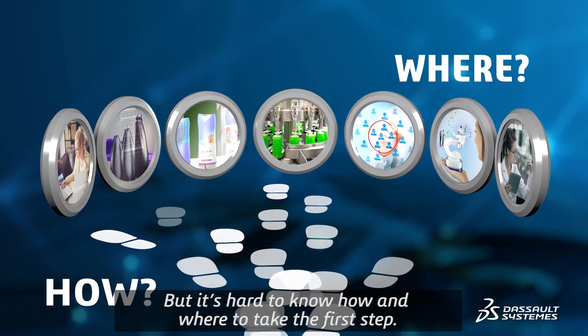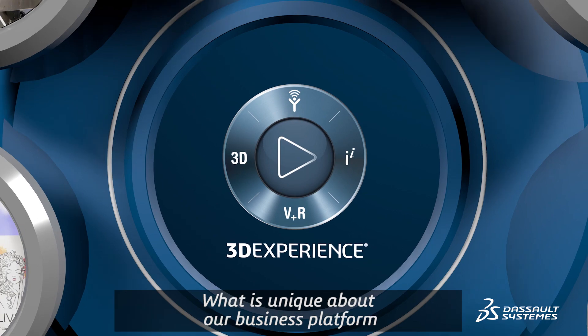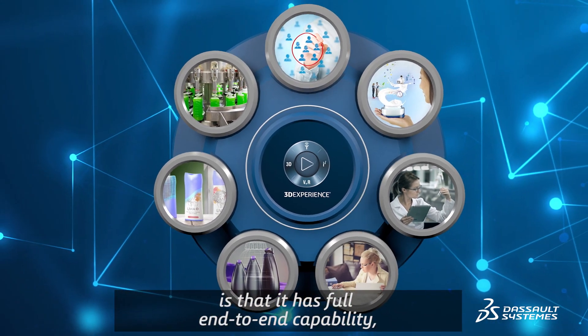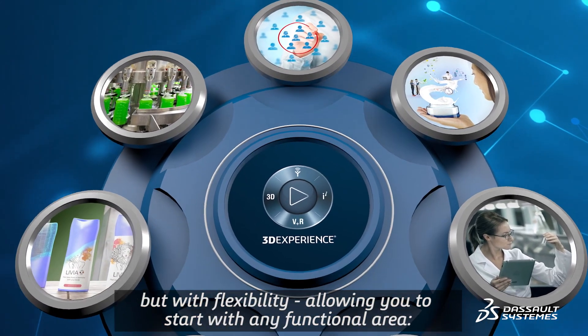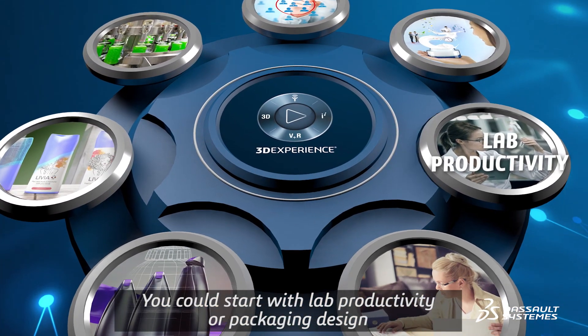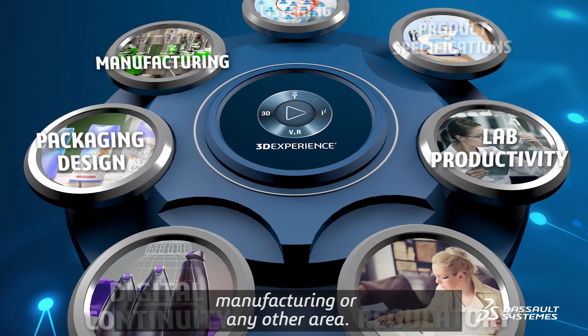But it's hard to know how and where to take the first step. What is unique about our business platform is that it has full end-to-end capability, but with flexibility, allowing you to start in any functional area. You could start with lab productivity or packaging design, manufacturing, or any other area.